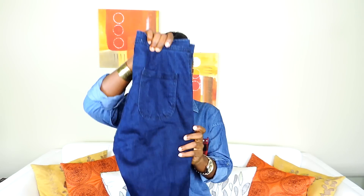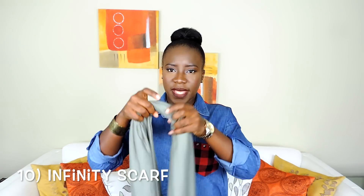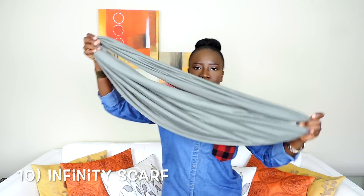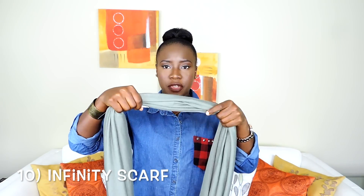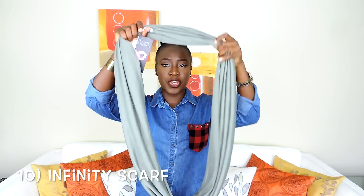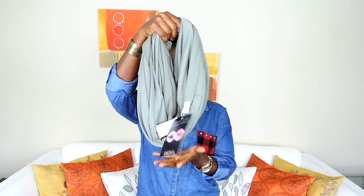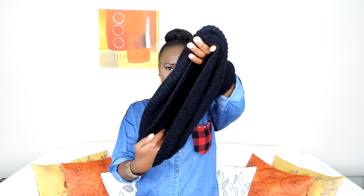The last thing I'm going to be showing is the infinity scarf — some people call it an eternity scarf. This one is really soft, really comfortable, and it's quite long. It's not too thick so you can start wearing it now. You can wear it dangling like this or twist it up to make it shorter and thicker. This other one is more woolen and thicker, so for the colder months I would wear that one.